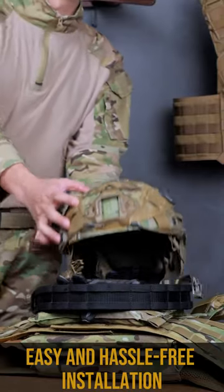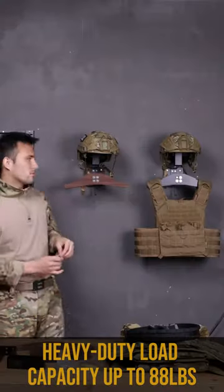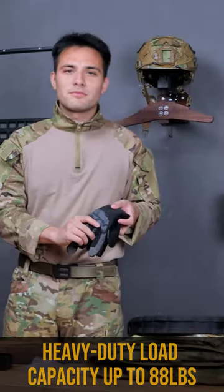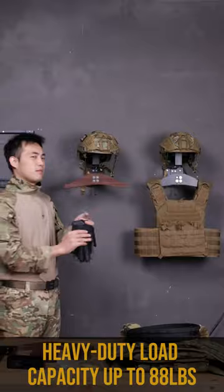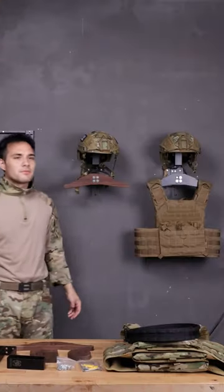2. Versatile equipment storage. This wall-mount rack is perfect for storing a variety of gear, including tactical gear such as helmets, vests, belts, and gloves, and cycling gear such as helmets, jerseys, gloves, and keys. It can even accommodate football or skiing equipment such as helmets and clothing.